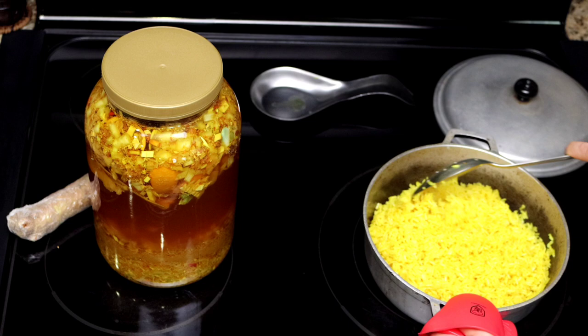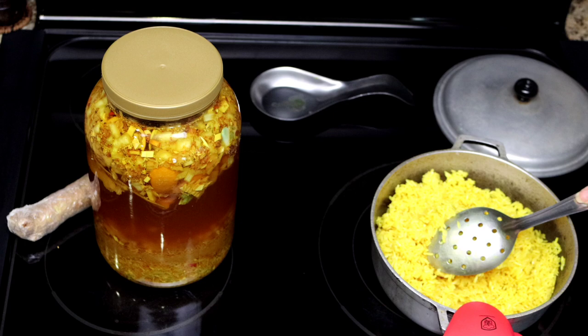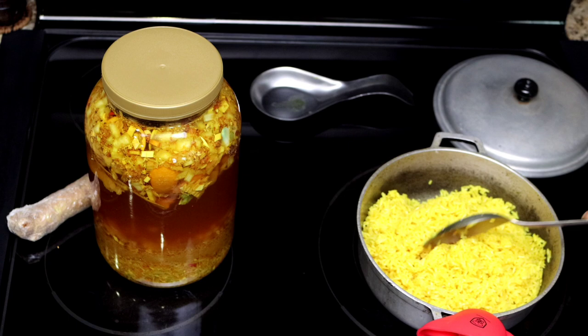While I'm working on today's dinner, I'm also attending to some of my ferment projects. By the way guys, you can find the recipe for this perfectly cooked yellow rice in the channel and I will link to it in the description box below the video.